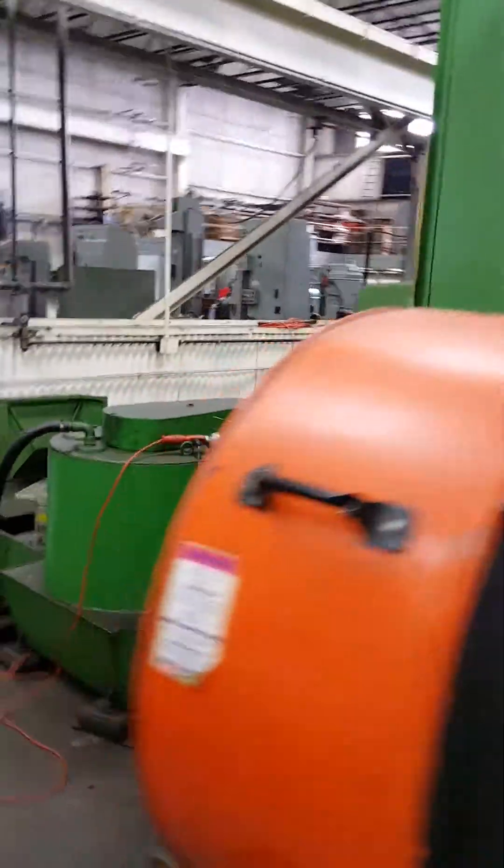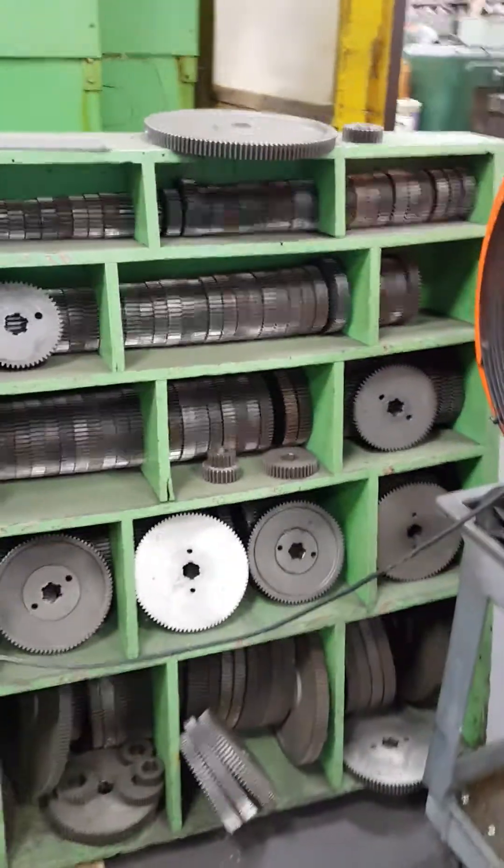Here's some of the gears. The back of the machine.